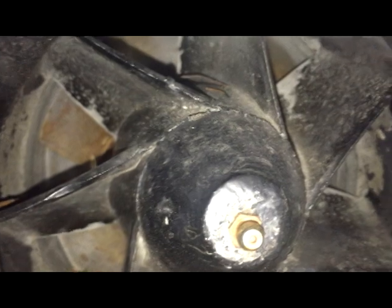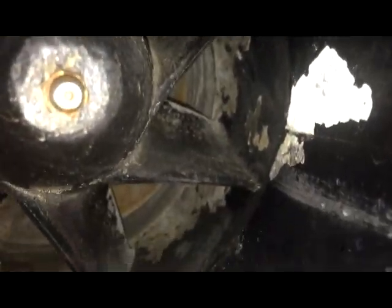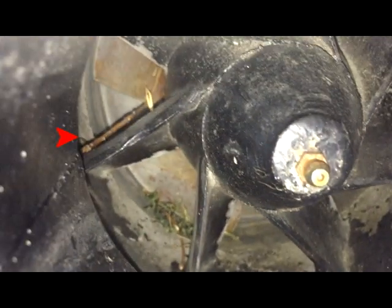I decided to inspect the stator assembly prior to removal. Here you can see the debris and a little twig that got stuck between the impeller and the stator that I couldn't see from the underside of the boat.